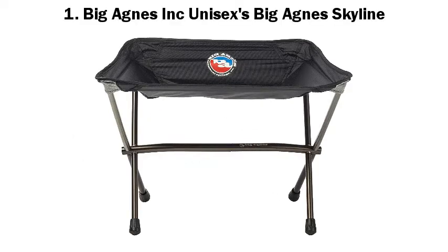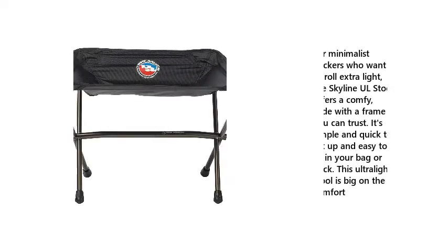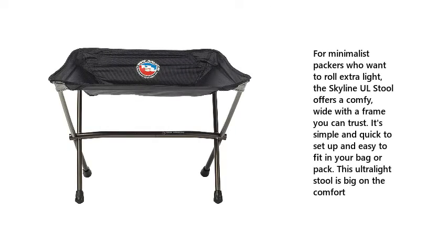1. Big Agnes Inc. Unisex's Big Agnes Skyline. For minimalist packers who want to roll extra light, the Skyline UL stool offers a comfy, wide frame you can trust. It's simple and quick to set up and easy to fit in your bag or pack. This ultralight stool is big on the comfort.